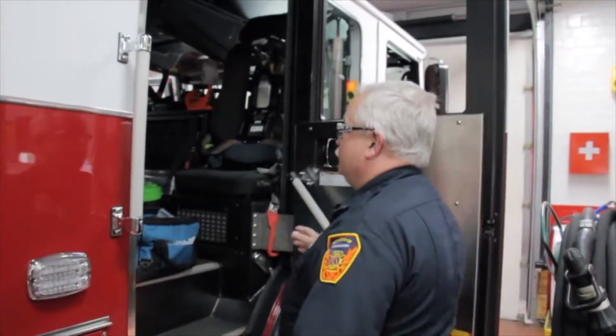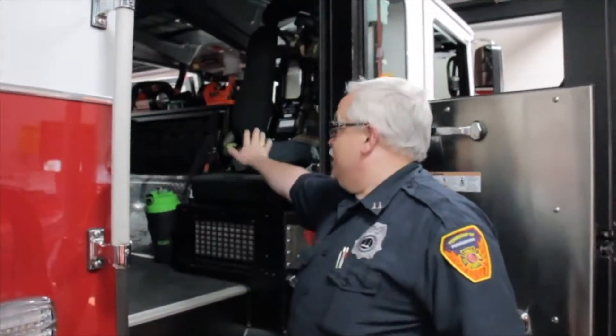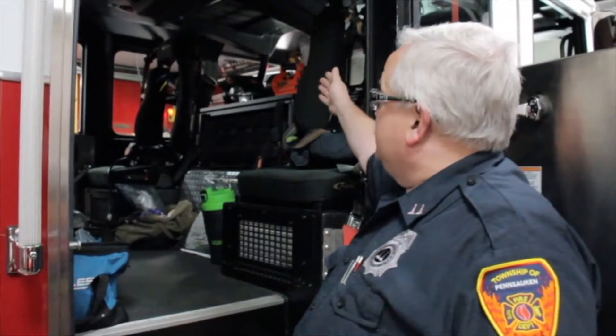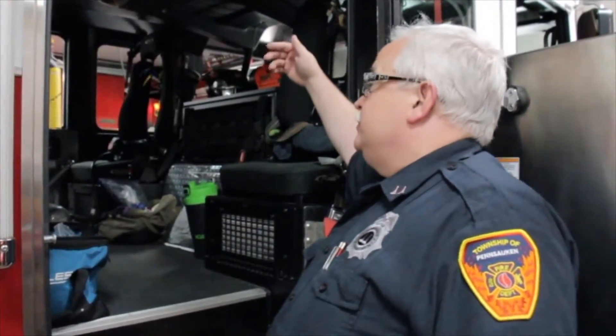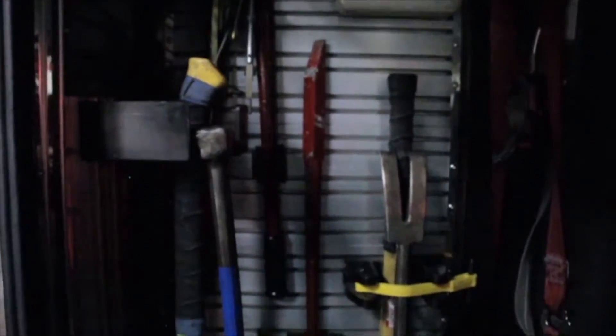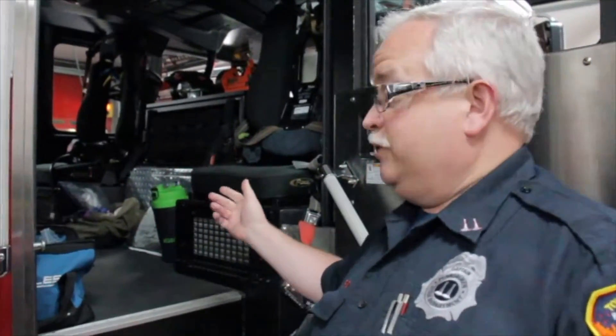Here's the compartment where the guys get ready when they're going to a call. We have our seats with our air packs built into the back of them, our flashlights, and different tools that are mounted on the side. We have our irons and just anything we might need on the way. So when we get to the location, they're ready to go and to help you.